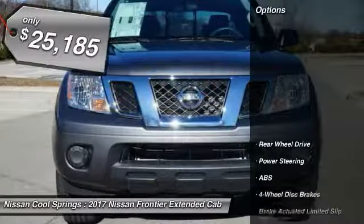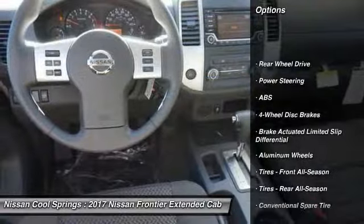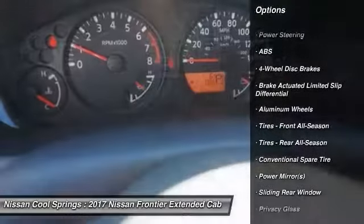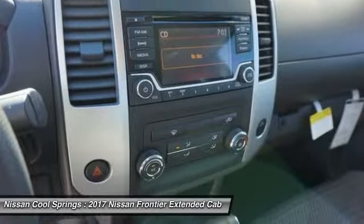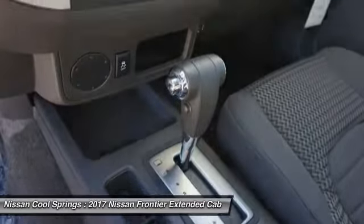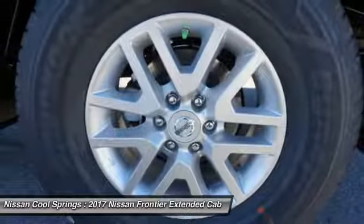Here are some of this vehicle's great options: stability control, traction control, keyless entry, steering wheel audio controls, anti-lock braking system, Bluetooth, adjustable steering wheel, power steering, driver airbag, and aluminum wheels.